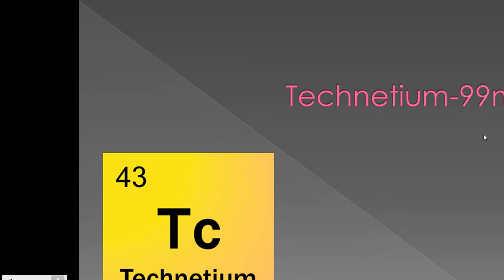Today we're going to be learning about the radioisotope technetium-99m. Technetium-99m comes from the Greek word technidos, meaning artificial. This is because it is produced in a nuclear reactor.